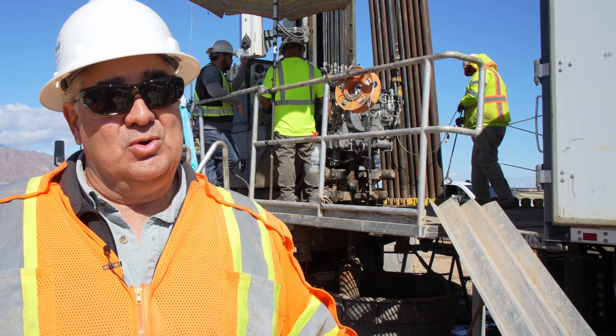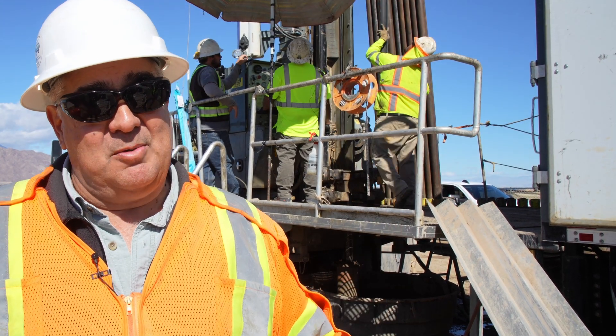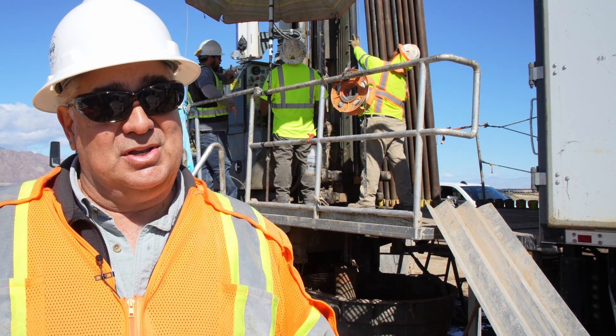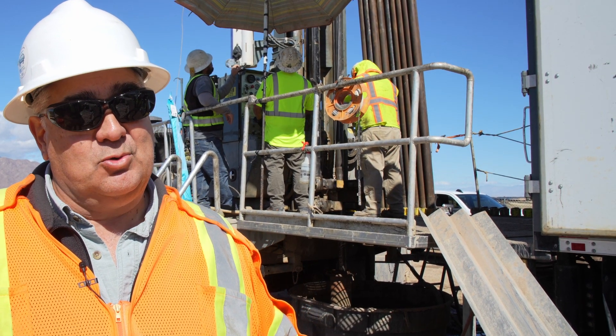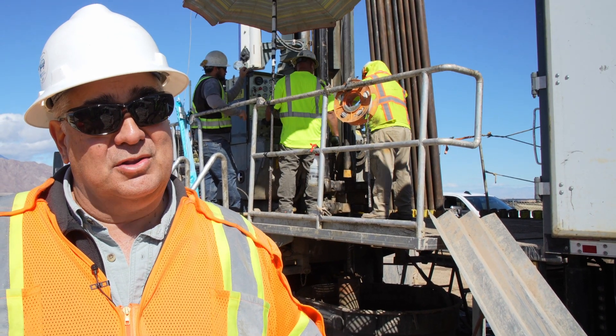It has definitely grown considerably. These rigs here are now capable of 800 feet — others, not as much. We're kind of showing how capable this equipment and operators are on this particular project.